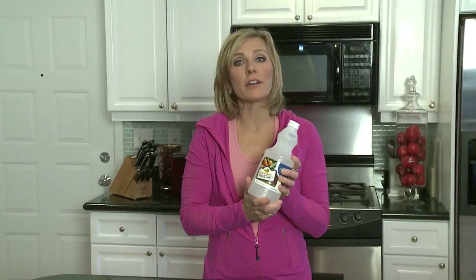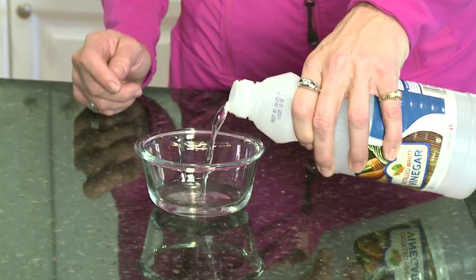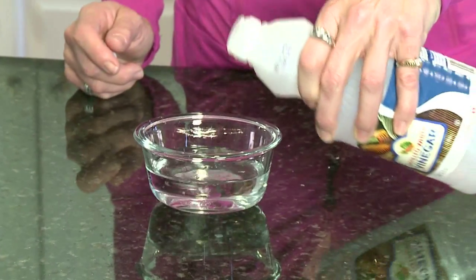That's right. Vinegar not only eliminates odors like smoke, but it also stops fruit flies from collecting as well. Simply pour some vinegar in a dish and let it sit out on your counter.